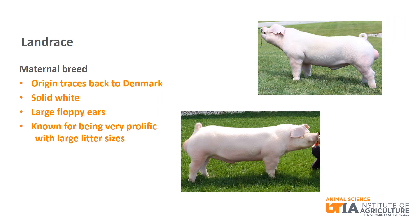Landrace is a maternal breed whose origin traces back to Denmark. It is solid white with large floppy ears. It is known for being very prolific with large litter sizes.